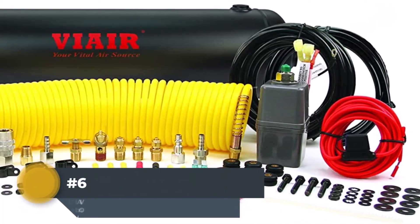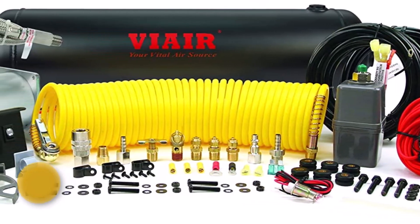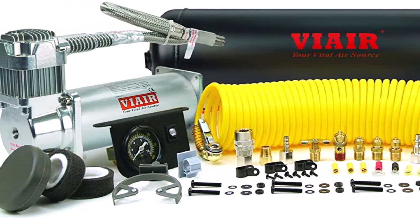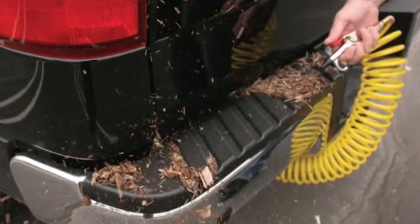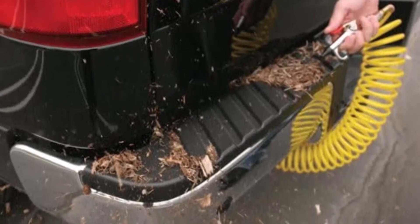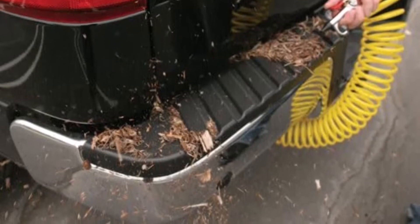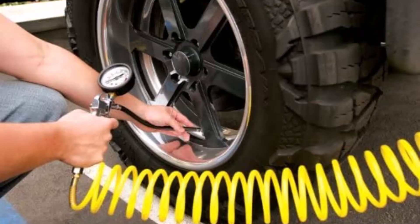Number 6: VIAIR 1007 Constant-Duty Onboard Air System. This convenient onboard air solution is designed to be installed and mounted onto the vehicle. It includes the VIAIR 450C air compressor and a 110 to 145 psi pressure switch. It can be used to inflate four tires up to 37 inches in diameter, and includes a one-year manufacturer's defect warranty with a copy of the receipt. The complete set includes everything needed to install your very own onboard air solution for tire maintenance and small pneumatic tools.